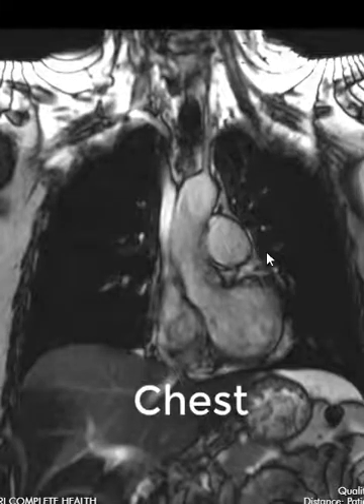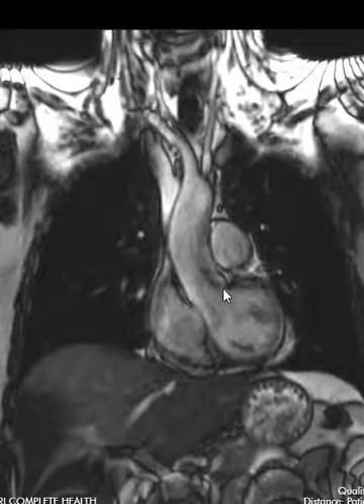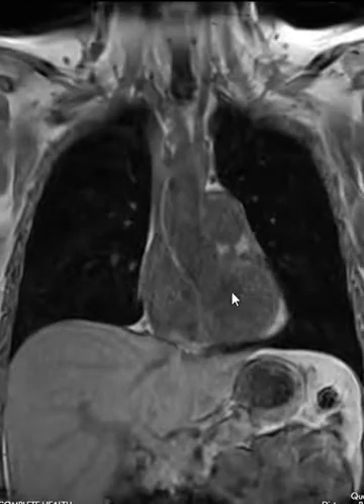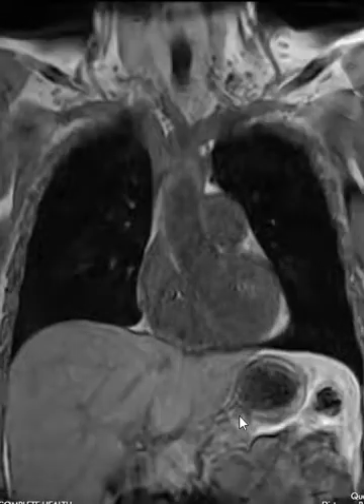On the chest, we'll do a few different sequences to see the heart here in the middle. We'll see the right lung, left lung, the blood vessels like the aorta coming out of the heart, and the vessels going up to the brain. We'll also see the diaphragm and all the abdominal contents below that.